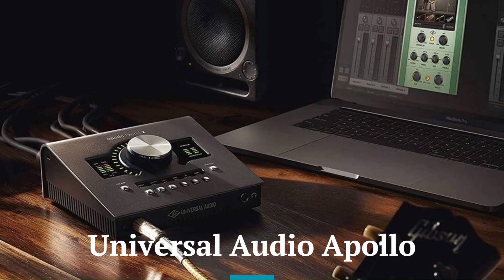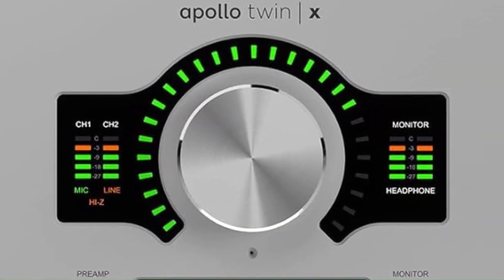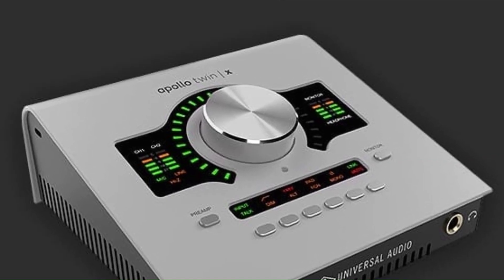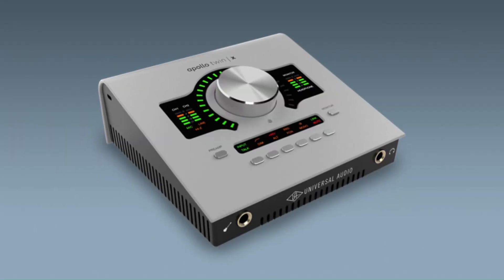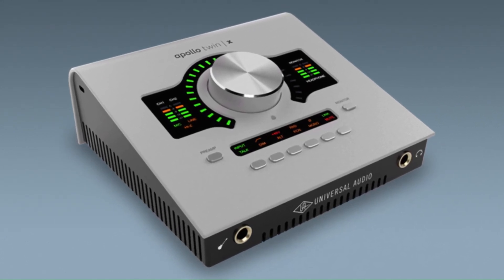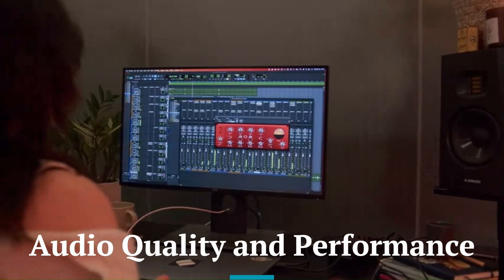Universal Audio Apollo. The Apollo features Thunderbolt connectivity, ensuring ultra-low latency and high-speed performance in professional setups. It includes advanced routing options and onboard DSP processing, allowing users to run UAD plug-ins during recording. The interface supports multiple input and output configurations, accommodating complex studio setups. Its versatility and professional-grade features make it a standout choice for demanding audio tasks.